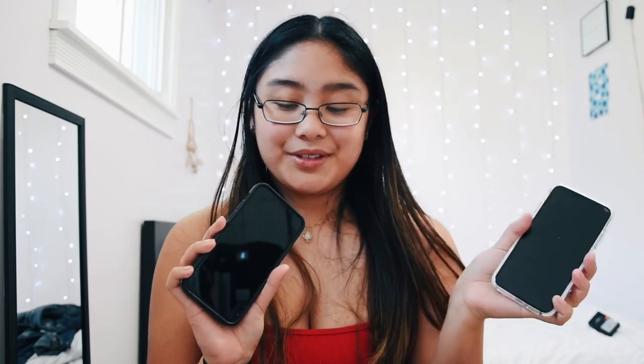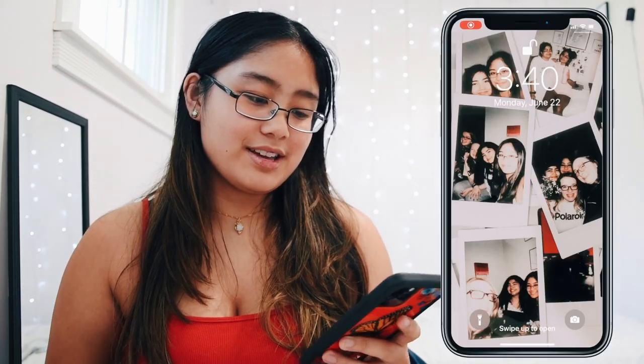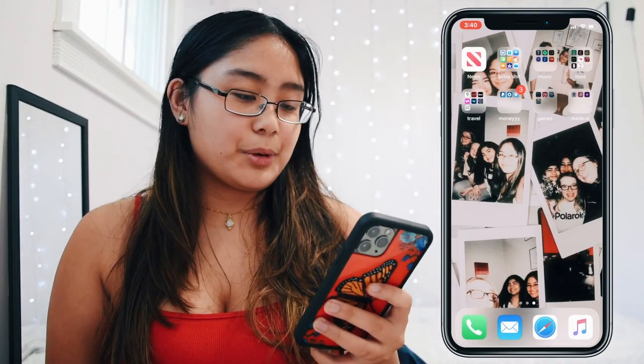I am going to transfer all of the information from my old phone into this one and then I'll get back to you guys with the 'what's on my iPhone.' Okay, hello guys, it is quite a bit later. It took a hot minute to get this phone set up, but for the most part it's pretty good. Some apps are still downloading, but I figured I'll just get started. I'm going to do a quick screen recording.